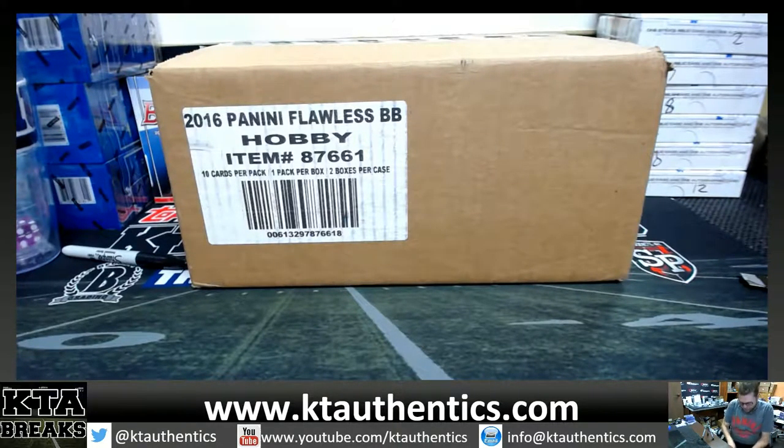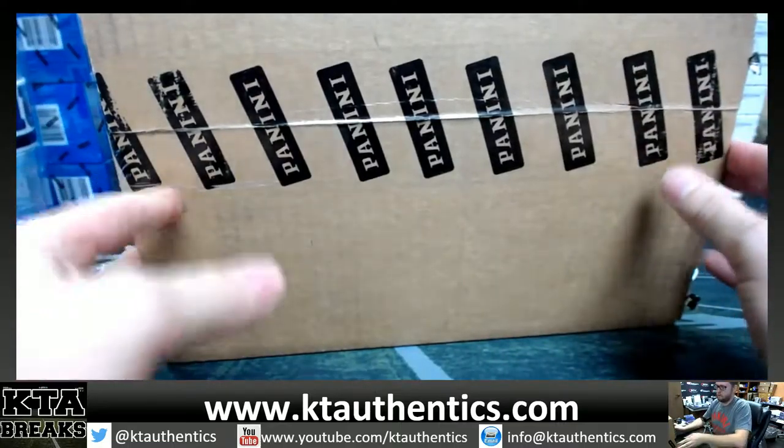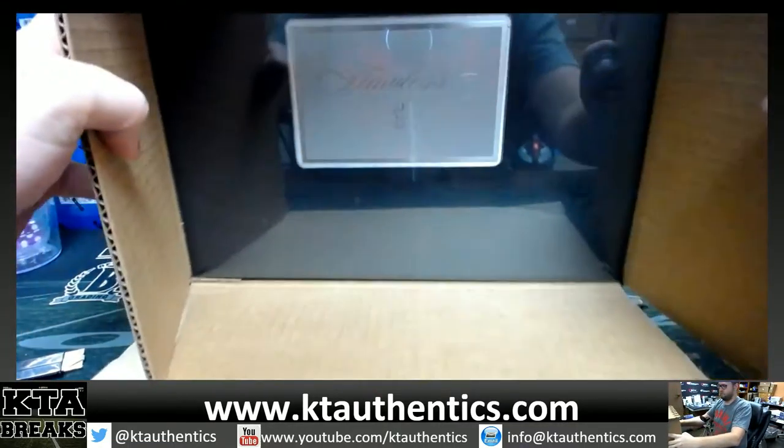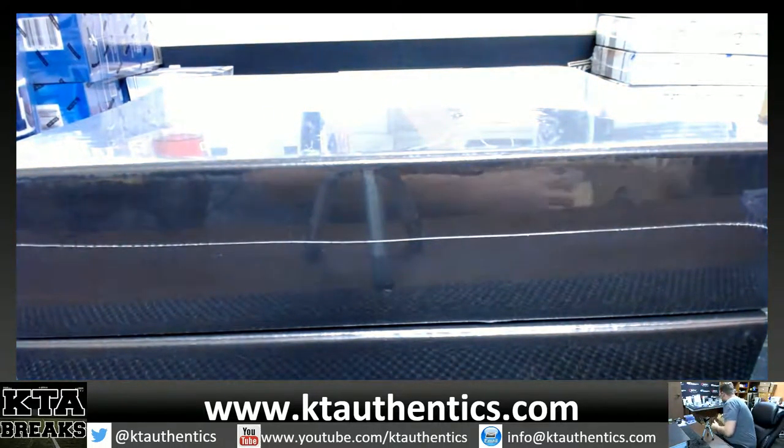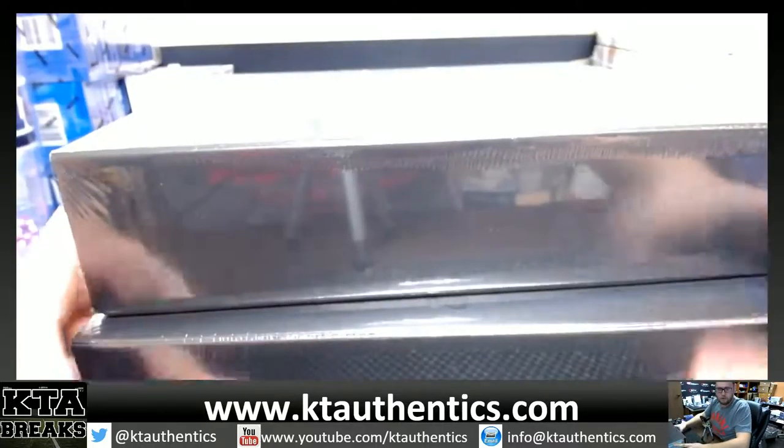Alright, KT Authentic Sports Memorabilia and Cards — we're gonna do one briefcase of Flawless Baseball for BCD Collectors. Appreciate it very much, man. I'm gonna open the case, sealed all the way around. You can pick top or bottom. You guys gonna be at Nationals, BCD? Alright, just to buy — we'll be breaking there, so come say hi, man.